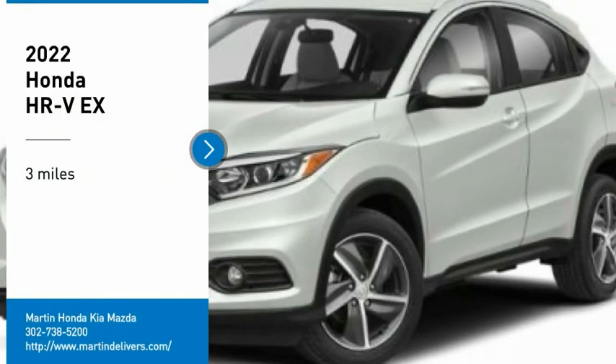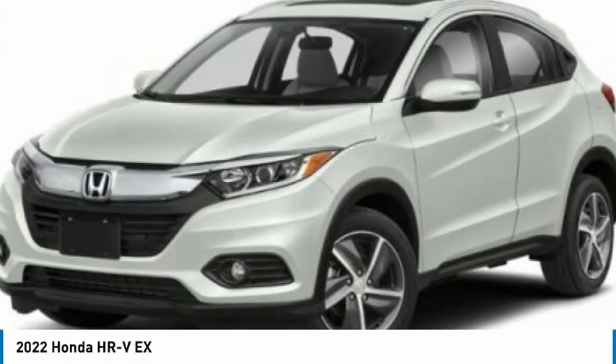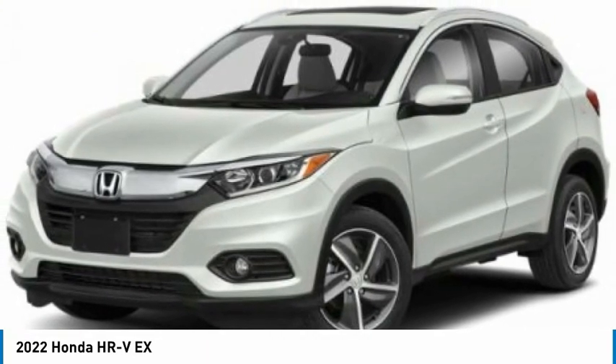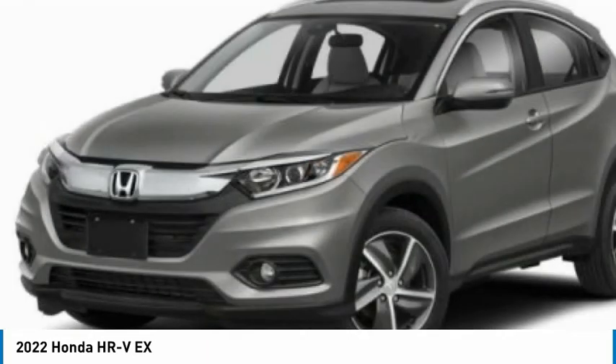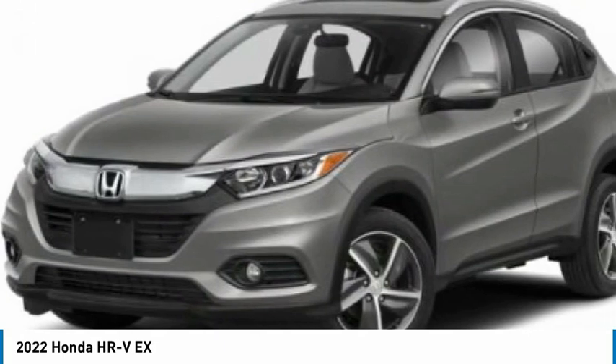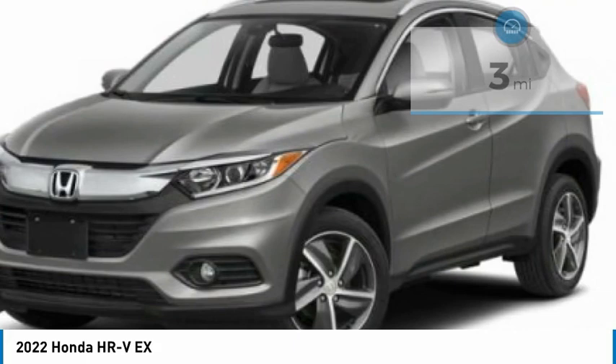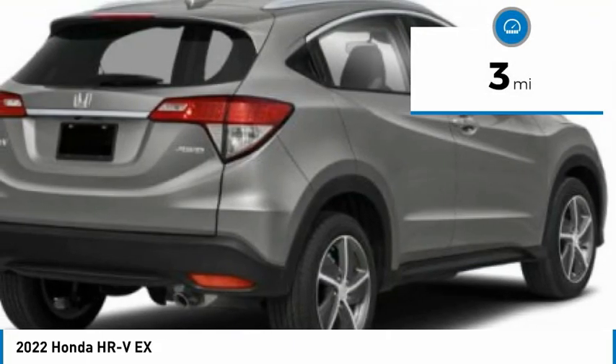Stop by and take a look at the 2022 Honda HR-V. The HR-V has a good-looking exterior with a clean design. It comes with a well-tuned suspension and a handsome and flexible interior with tons of options to choose from. This vehicle has less than 100 miles.